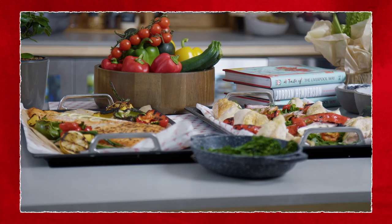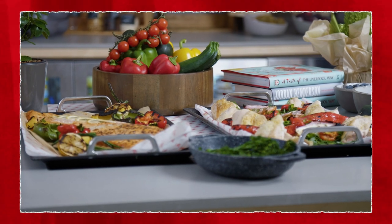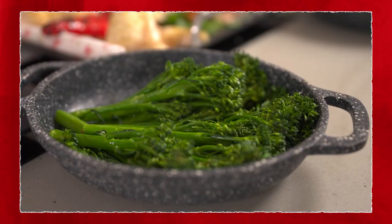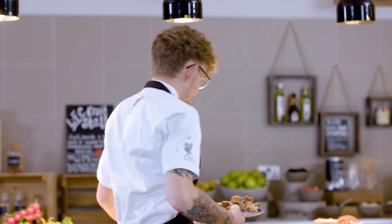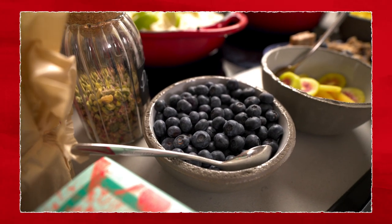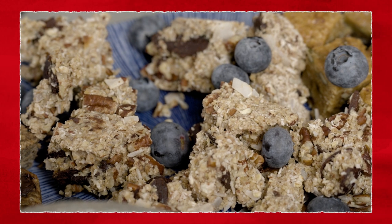What about a savoury version? We do a smashed avocado on toast with a poached egg, or you can change the poached egg for scrambled tofu. We've got our vegetarians, our vegans, our meat lovers, and one or two that try to stick to the vegan diet. These are some of the breakfast items the players have in the morning. Blueberries — high in antioxidants and a nice mixture of micronutrients.